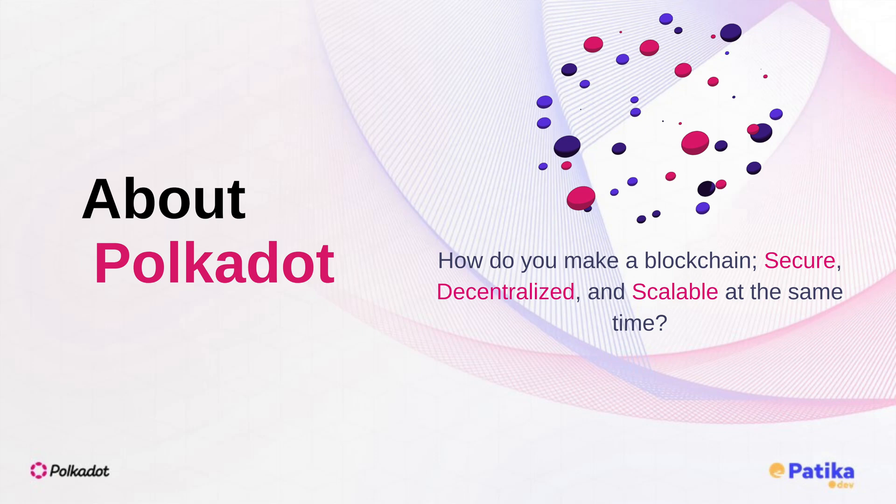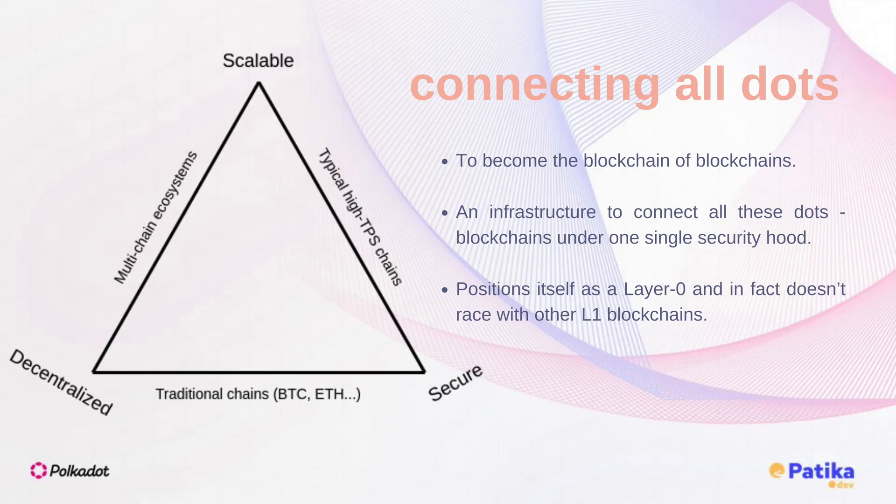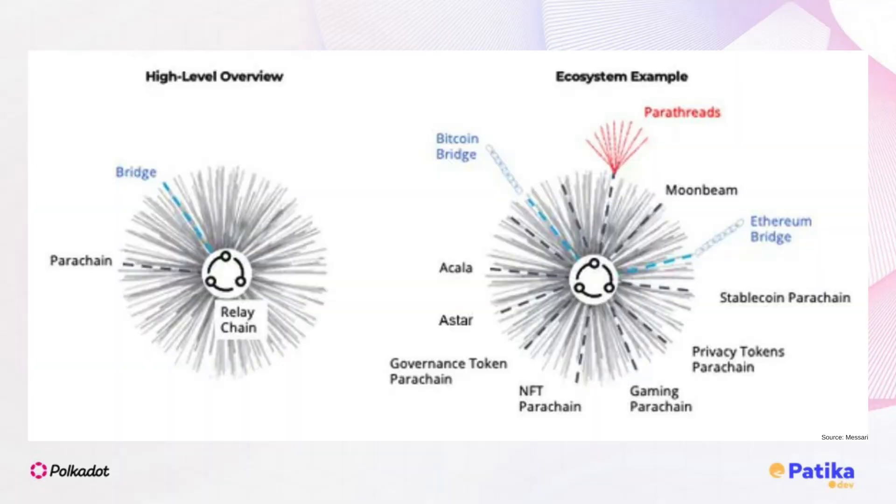How do you make a blockchain secure, decentralized, and scalable at the same time? Every network tries to solve this famous trilemma, but Polkadot succeeds by anchoring many Layer 1 blockchains to a common Layer 0 security chain.